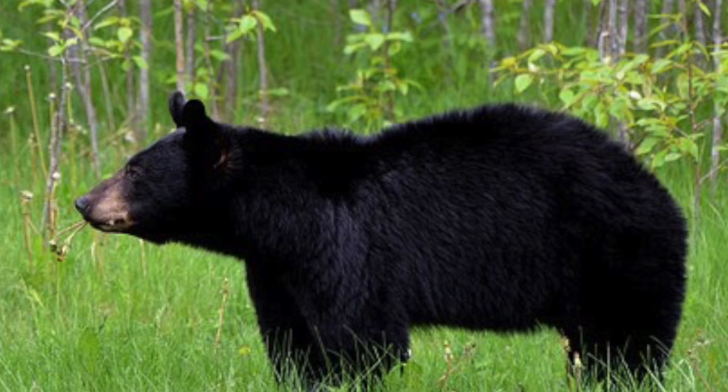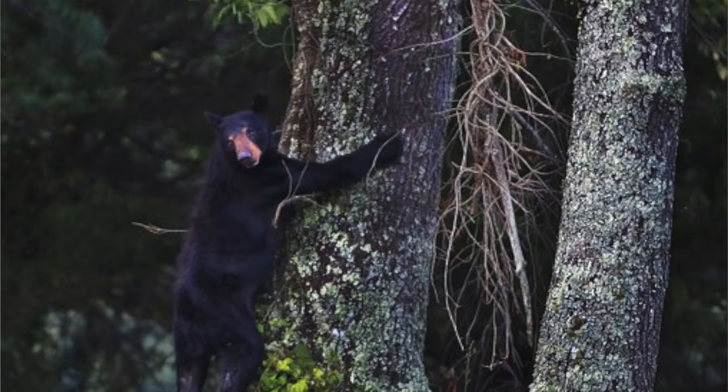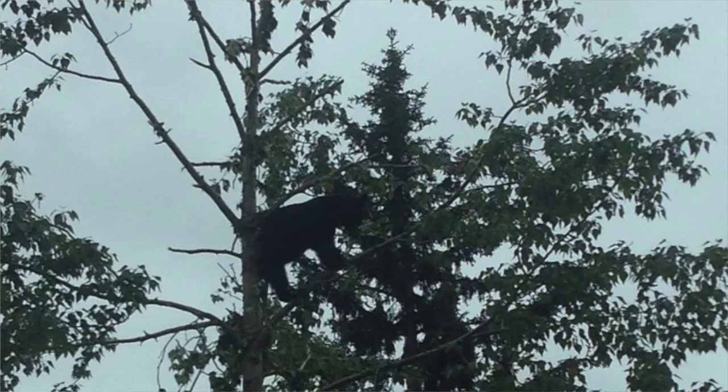Their ears are short and oval shaped and they typically have dark eyes on the front of their heads. Their rump is higher than their shoulders, which helps them climb up trees really quickly. They are one of the best climbers out of all the bears. Many times you can find them high up in the trees eating away at the tops.